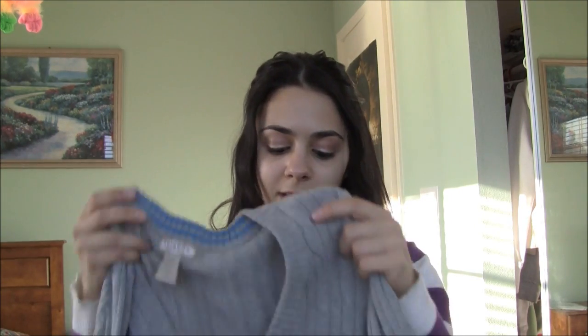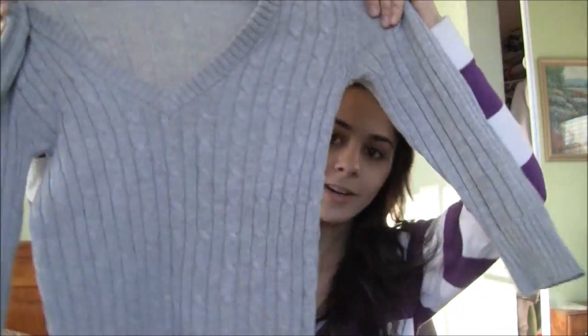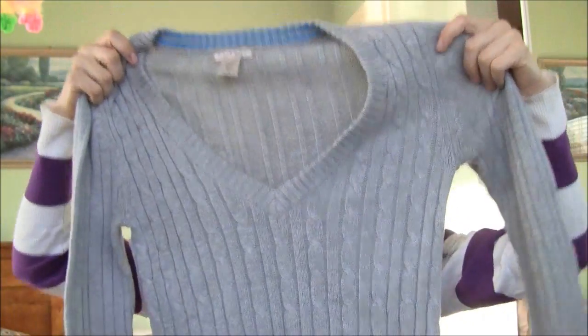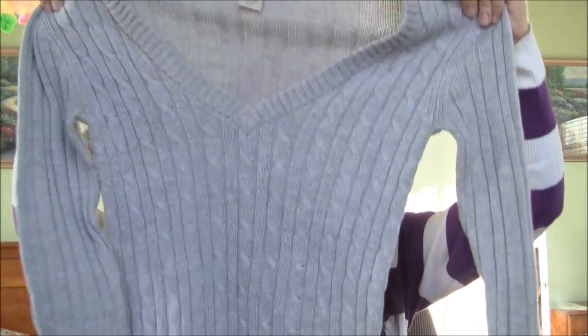Another sweater I also got from JCPenney is this one, again by Arizona, and it was a little more expensive — I believe it was $22. This is a three-quarter length sleeve shirt in a very pretty grey color. I like the pattern on it, kind of a criss-cross design. It's also a deep neckline so you'd want to wear a white tank top underneath. It's actually a very warm shirt, which surprised me.